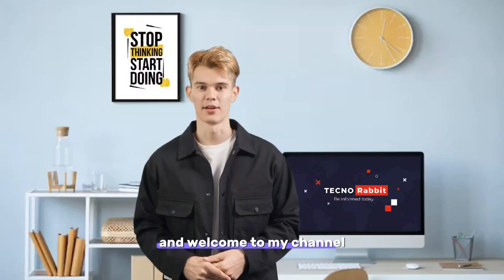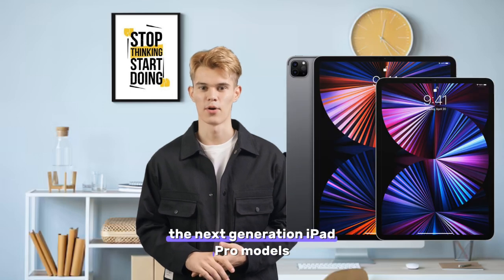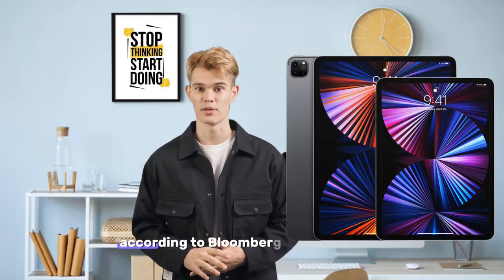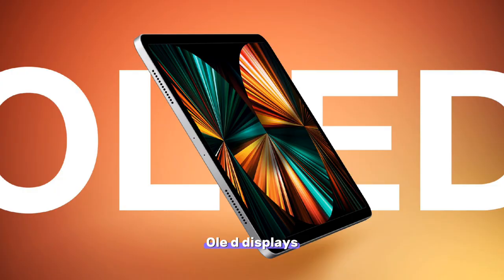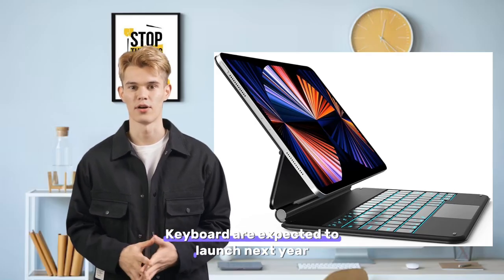Hey everyone, and welcome to my channel. Today, I'm going to be talking about the next-generation iPad Pro models that are expected to launch next year. According to Bloomberg's Mark Gurman, new 11-inch and 13-inch iPad Pro models with OLED displays, an M3 chip, and an aluminum Magic Keyboard are expected to launch next year.